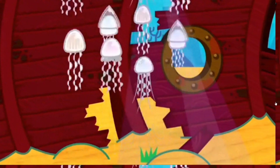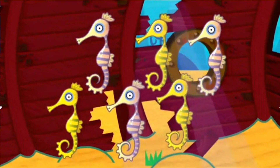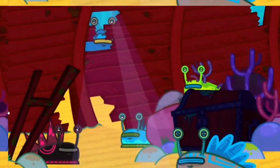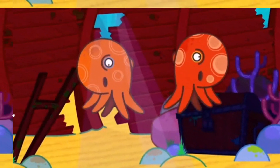In the shipwreck under the sea, there are ten jumping jellyfish, nine diving dolphins, eight squishy squids, seven loopy lobsters, six stripy seahorses, five slimy sea slugs, four creaky crabs, three scary sharks, two orange octopuses and one electric eel.